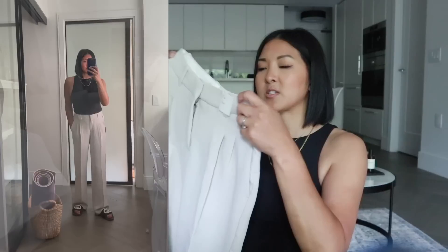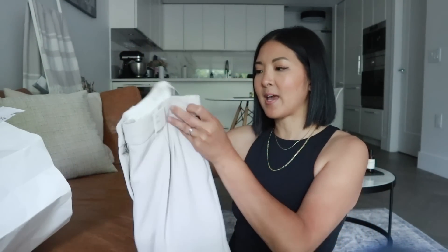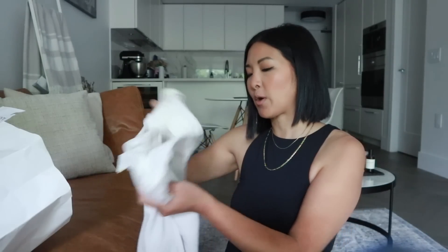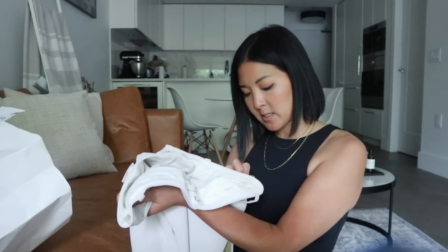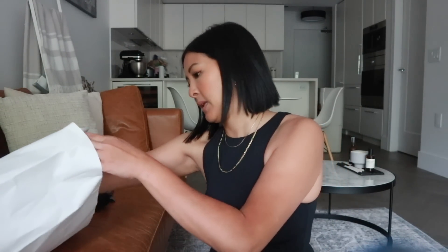I couldn't gatekeep these — you need to get these, especially if you are maybe 5'5" and under with a regular-ish torso. These fit so well and they're so comfy. I was sitting in them when I was trying them on and they weren't digging in at all. I picked these up in a size 4. These are the matte pearl. And then I also picked up the exact same pair but in classic black.